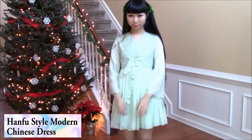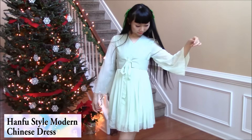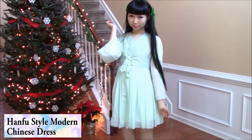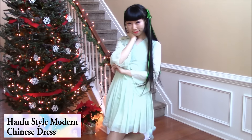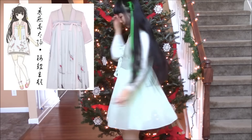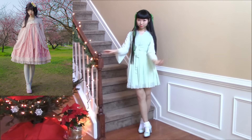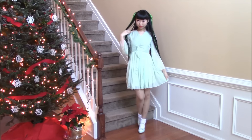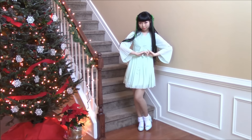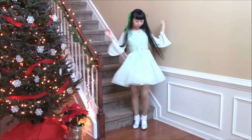The next one is also a Hanfu style Chinese dress — this is like a modern Hanfu dress. It's very simple compared to the other ones. Here is a picture of a Hanfu style dress that has more details. Hanfu style is my number one favorite style. I wish I could wear this style in daily life, and I would definitely make lots of Hanfu style dresses in the future.